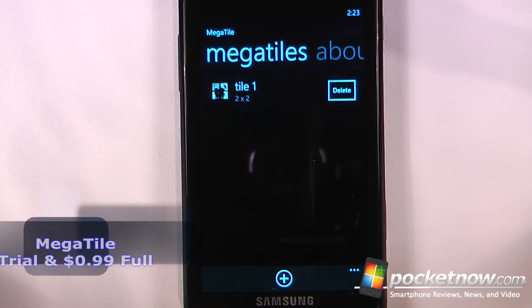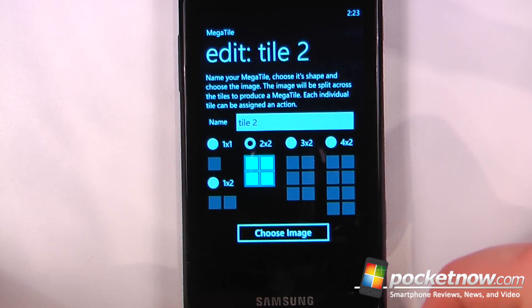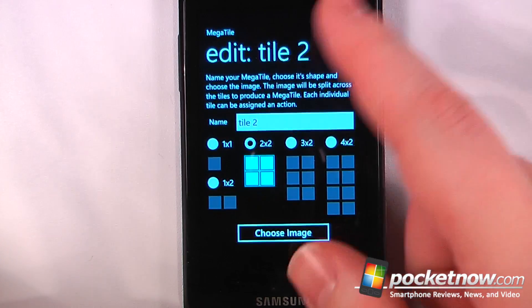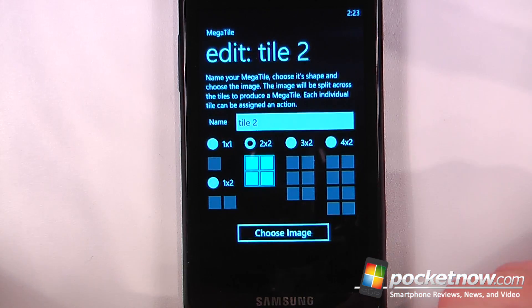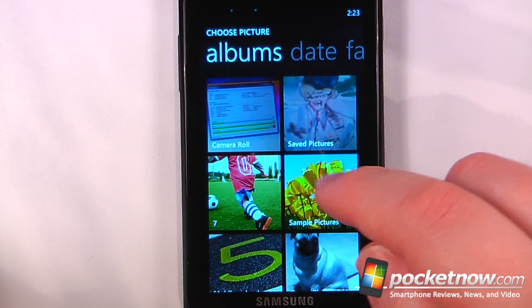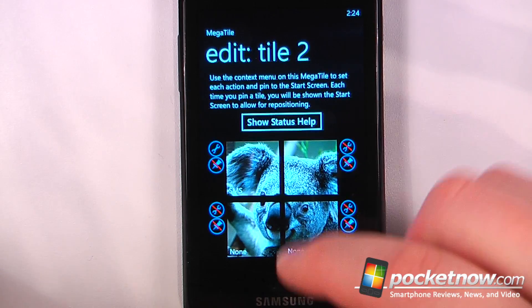Megatile is a paid application available in the Windows Marketplace. What this application does is turn one of your photos into a live tile on your home screen. Here if I want to choose a 2x2, I can just choose my image and select a photo from my albums, then go to crop and create the Megatile.